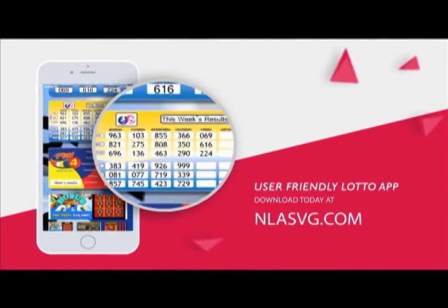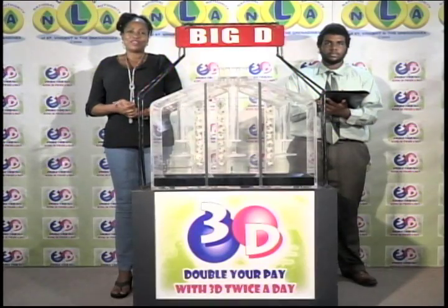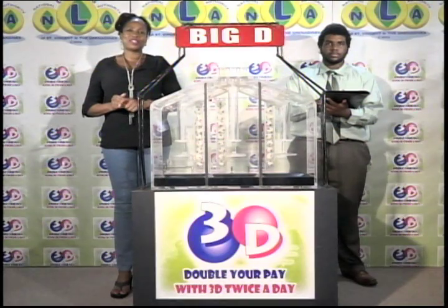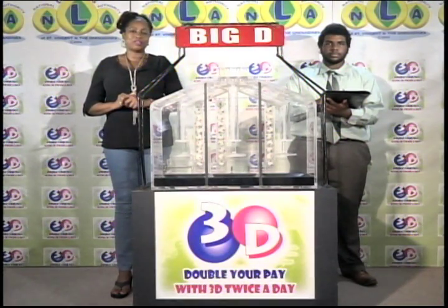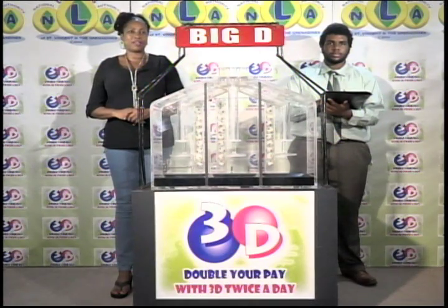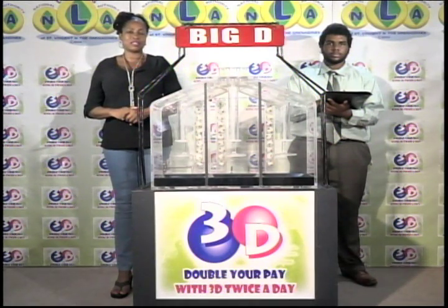Download today at NLASVG.com. Good evening and welcome to the National Lottery's 3D Daily Numbers Draw. We are about to select this evening's winning numbers under the supervision of the auditing firm of KPMG, represented by Mr. Miles Williams. All eligible tickets should be dated the 19th of August 2016. If you've bought a ticket for the 3D draw, each of your bets is eligible for three draws.